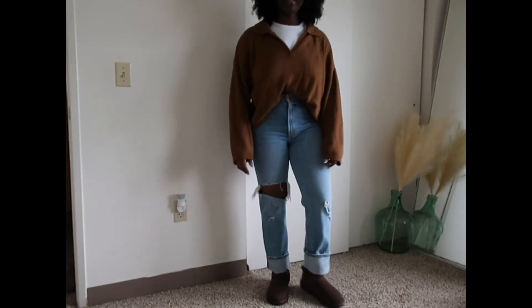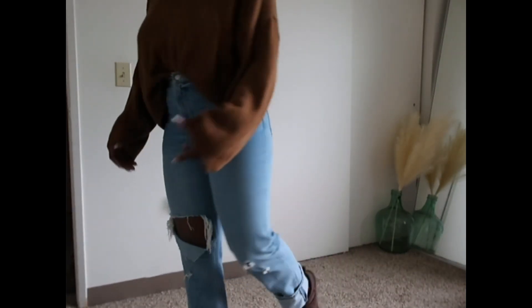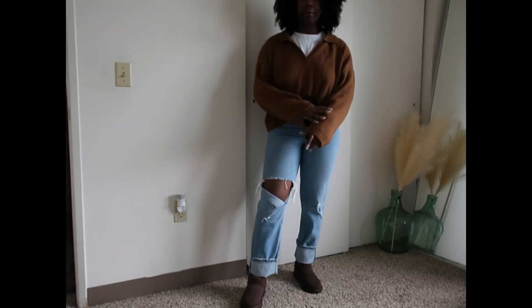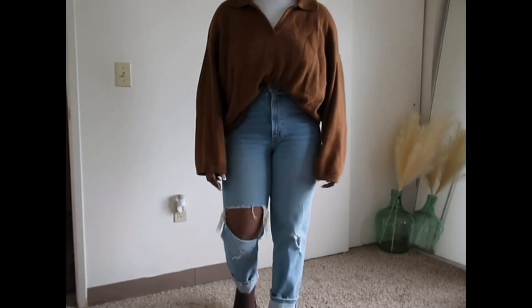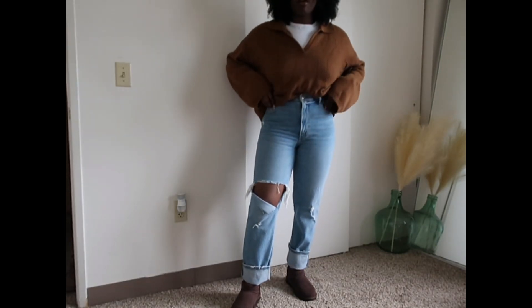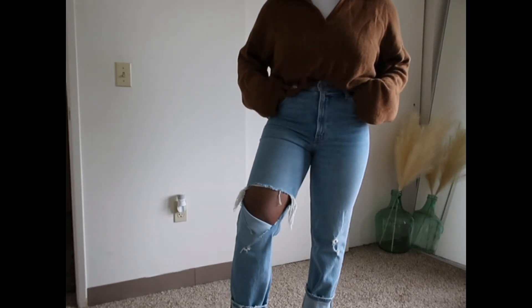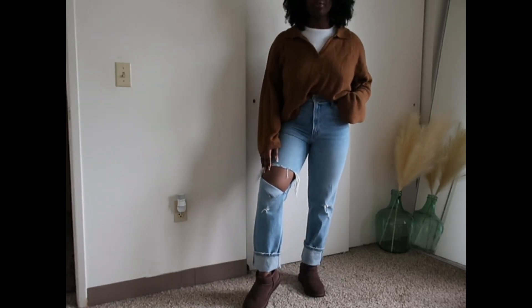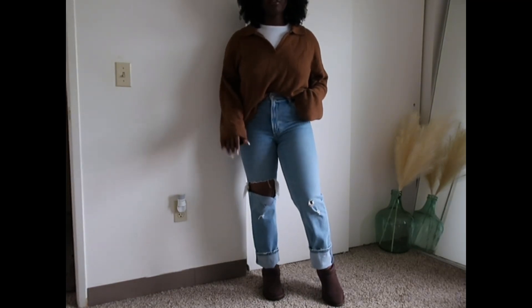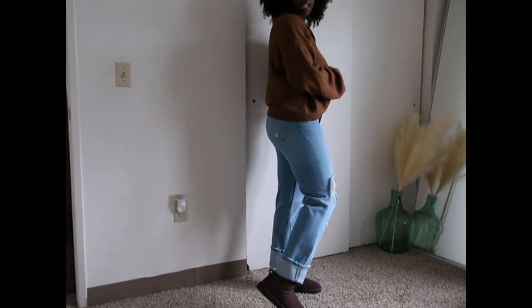This next outfit features the UGG Ultra Minis. I got them in this nice mocha chocolate color — they're super pretty and I really like how they pair well with this really nice rich burnt orange color top. This top is from Treasure and Bond but I got it from Nordstrom Rack. I've been wanting a shirt like this with the collars — it's a nice oversized fit and super comfortable, pairing it with a white tank underneath. These jeans are by Abercrombie, got them on sale last Christmas. I absolutely love the ripped knee. I cuffed the bottom to expose the UGGs and let them have their own moment with the outfit. This is just a really good casual look for any kind of fall festivities.